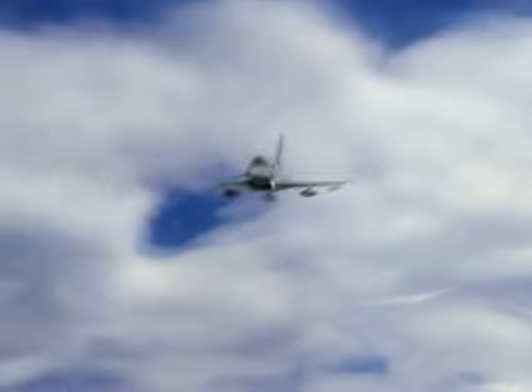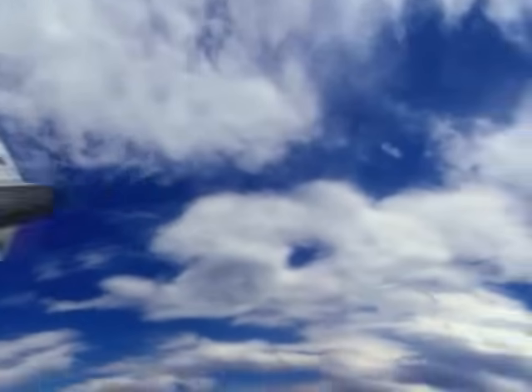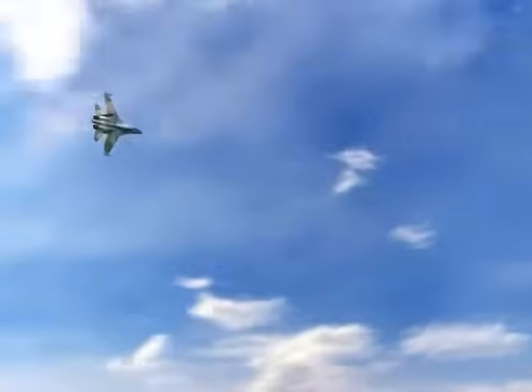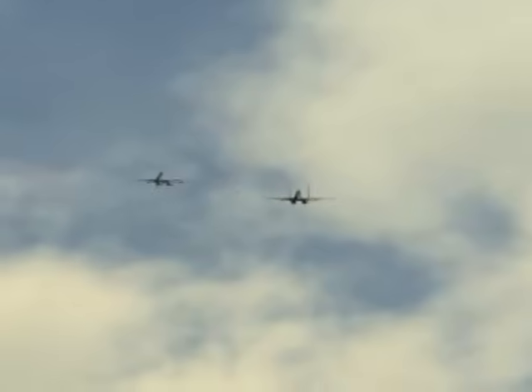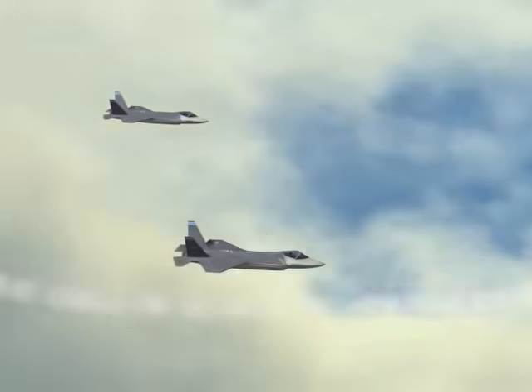In the age of high-off-boresight weaponry and highly maneuverable aircraft, hesitation means defeat, and turning at the merge can lead to disaster. With DAS, instead of engaging in a classic dogfight, the F-35 has the option to simply exit the fight and let its missiles do the turning.